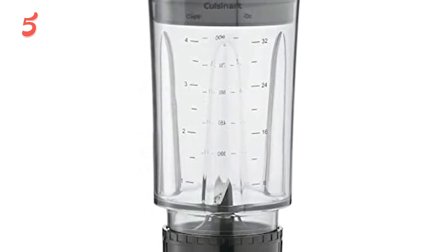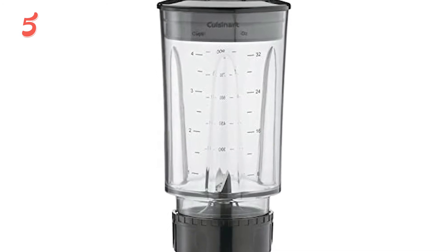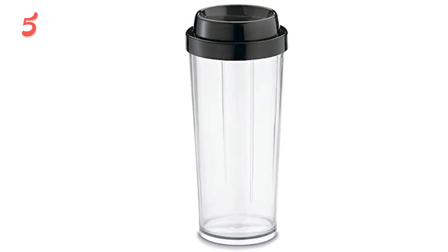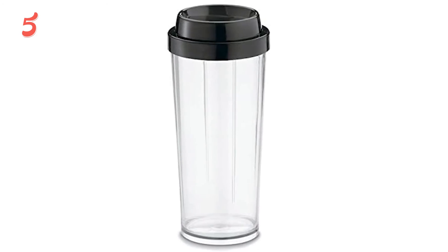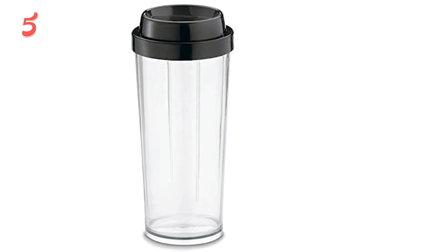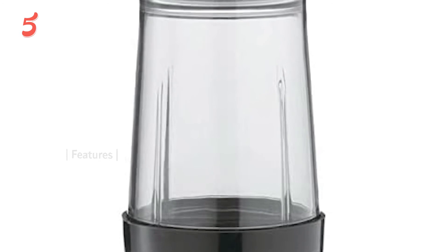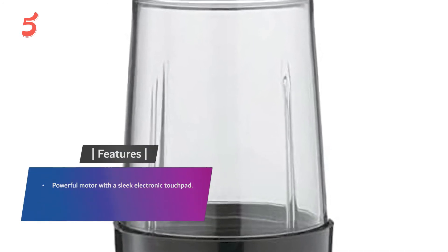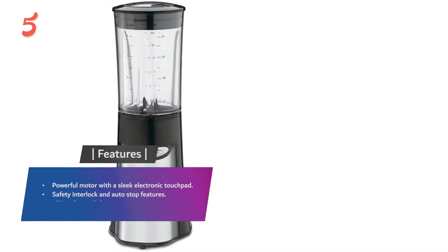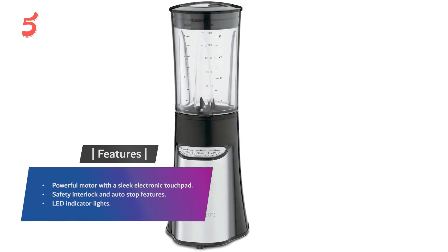You will also love all the jars and cups included with this blender — six in total: a small 8-ounce chopping cup, four 16-ounce travel cups with lids, and a large 32-ounce blending jar for really big blending. All of the blender's components are completely dishwasher safe, which makes cleaning a breeze. Features include a powerful motor with a sleek electronic touchpad, safety interlock and auto-stop features, and LED indicator lights.